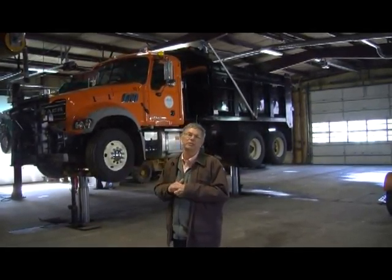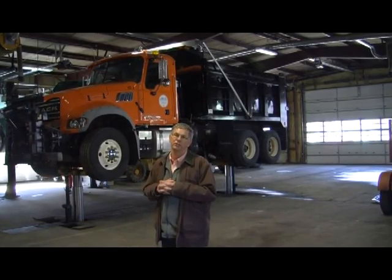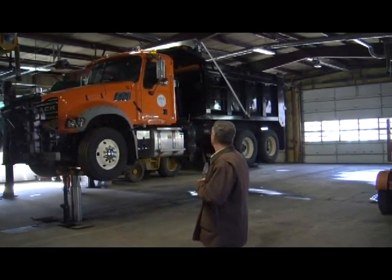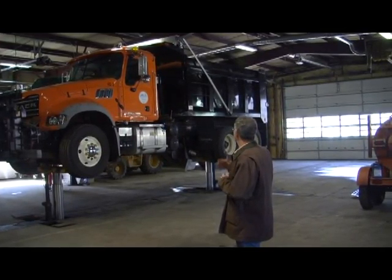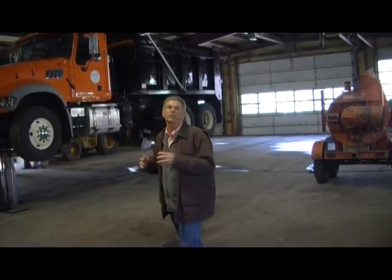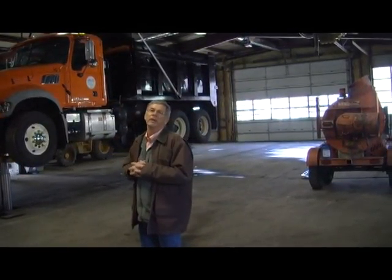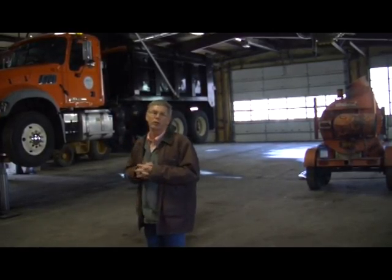The key to longevity is proper maintenance, and that's what we've been doing well. Our chief mechanic is key behind that, as well as all our operators. This truck is about three years old now and you can see the condition it's in — we take good care of it. They've been undercoated to prevent corrosion from salt, and we're doing a good job cleaning and undercoating those trucks so they last longer.